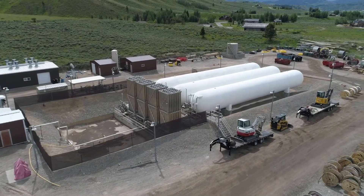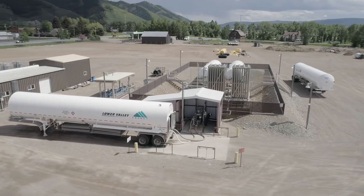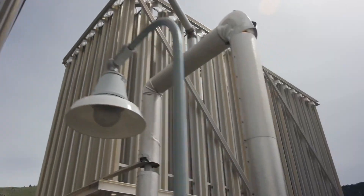Using the meter multiplier and the altitude factor specific for your meter, your gas bill is then calculated by multiplying the gas therms used times your current gas rate.